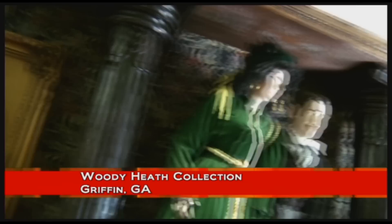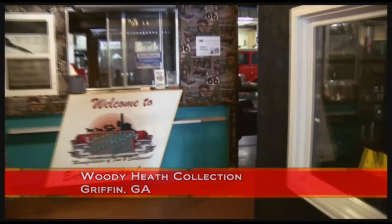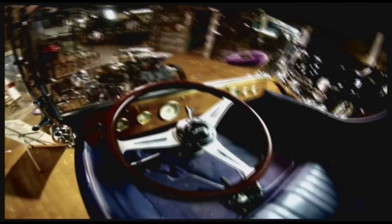Welcome to another edition of Griot's Garage Treasures. Sam and I have found ourselves here in Griffin, Georgia in an old cotton mill. This place was built in the 1800s — it had a tornado that destroyed it and was built back. But this is a collection here from a guy named Woody Heath. Let's see if he's around.